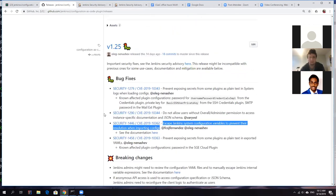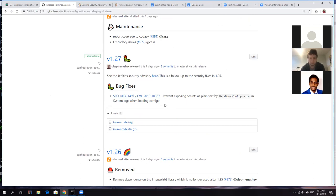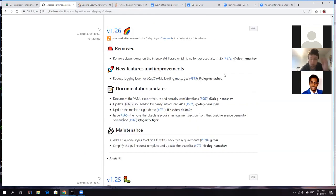So there was version 1.25. I'll skip one release and summarize 1.27 because it was pretty quick. It was a follow-up fix for the DataBoundGenerator which was also exposing secrets to system logs in some cases. Now that's fixed too. There was a separate advisory for that because there was a follow-up report, so we used the opportunity of the next security advisory to fix it and post the stories with the security defect in JCasC.